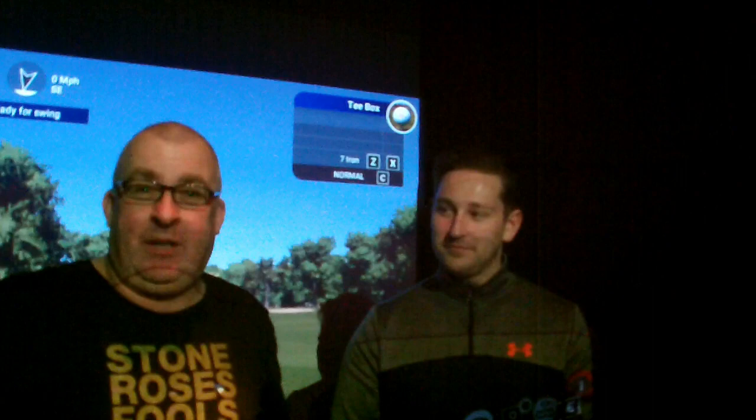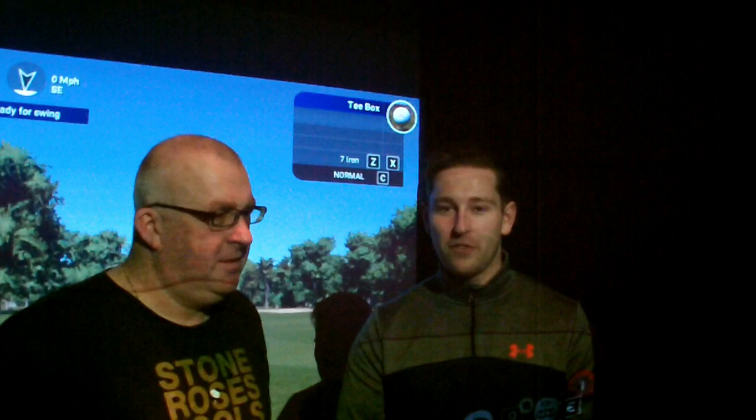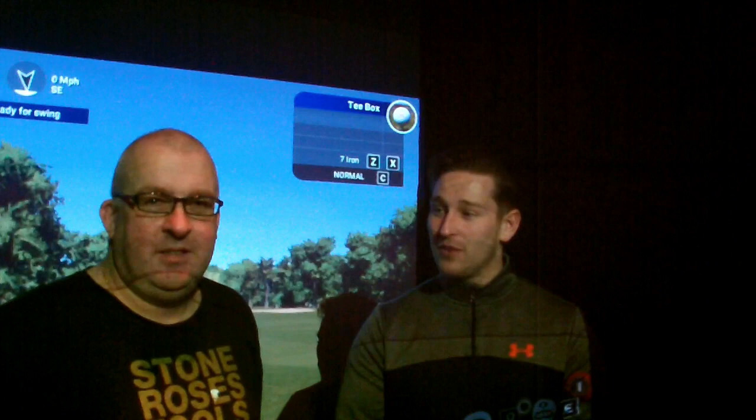They've also got a curtain to the right which you can put around so you can have privacy - so if you want a private lesson with nobody else looking, you can have that. There are also different games available on here - obviously you've got the golf, but there are over 200,000 courses on the system. You can also go into fun stuff if you've got kids: zombie games, bowling alleys, shooting games, darts games - all sorts of different games, just a bit of fun really.